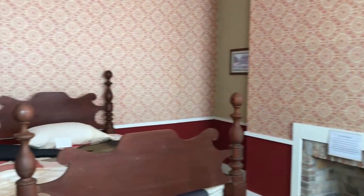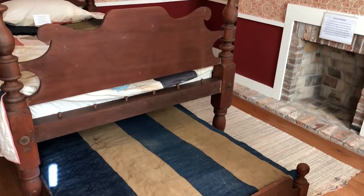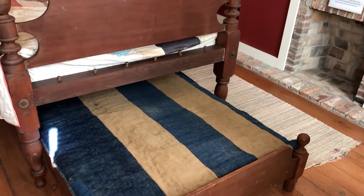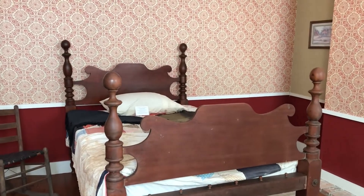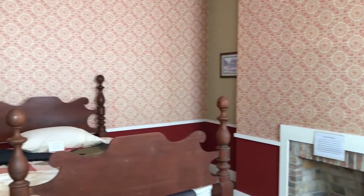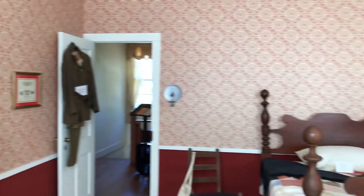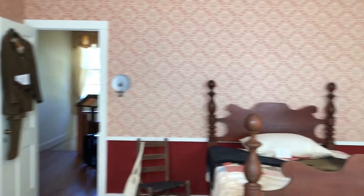This is a trundle bed that we like to show visitors — the little ones slept here until they were big enough to go into the big boys' room. We're really pleased that the Evansville Historical Museum donated many of these items to us many years ago. It's a lot of fun to come in here and share the information with our visitors, and if you want to see any more, you're just going to have to come down here and visit us.